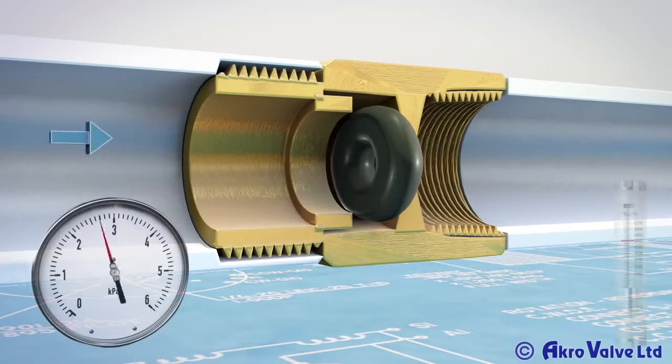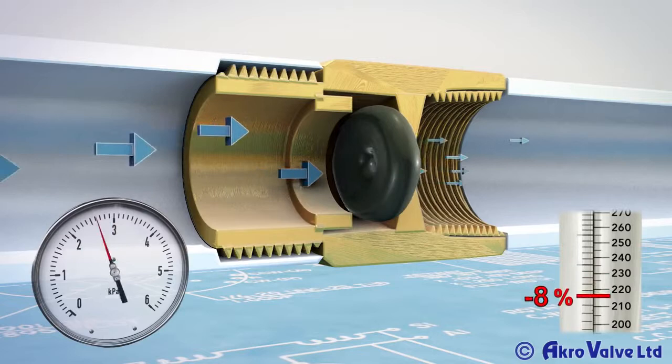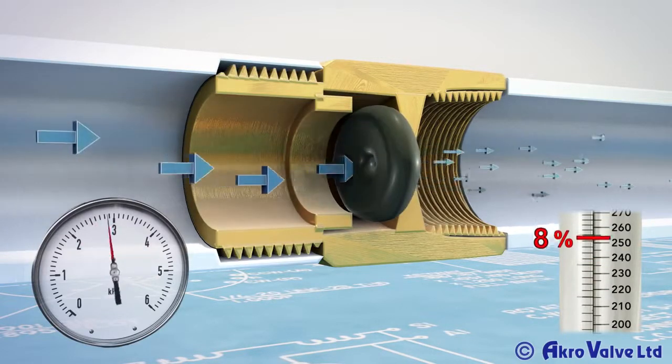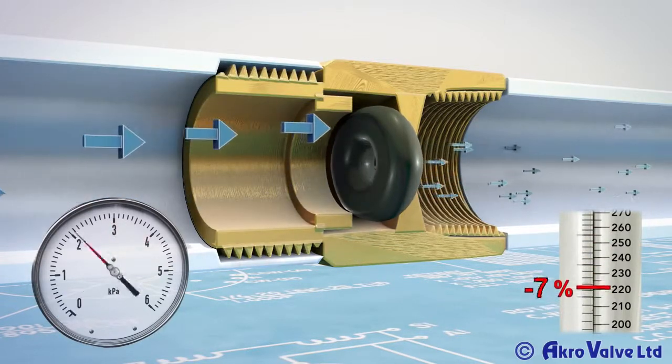This gives constant flow, even with changing pressures in the pipe system, which allows you to precisely control the flow rate of your water system, unlike conventional methods, thus cutting down on excess water consumption.